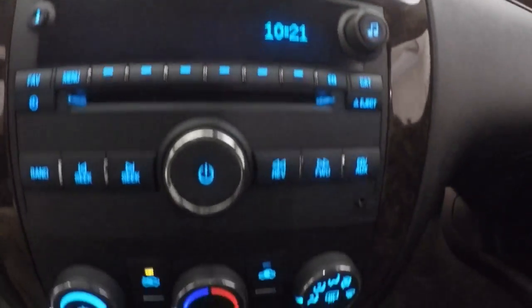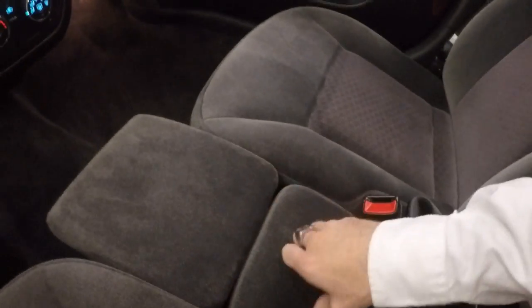Fires right up. Here's the stereo control, climate control, you have storage here — this also flips up and you actually have a little jump seat right here.